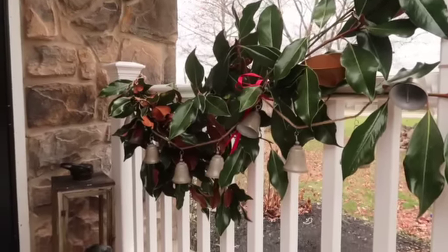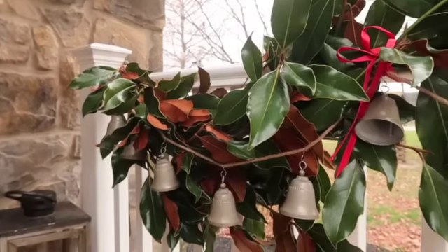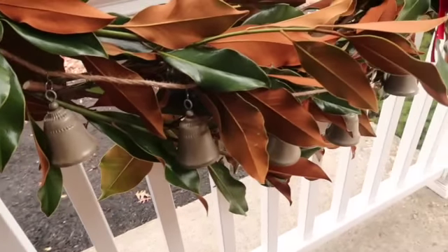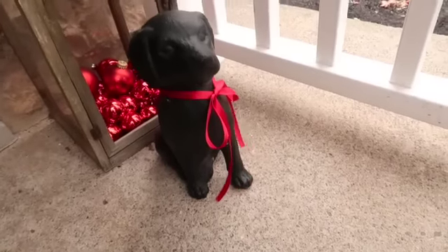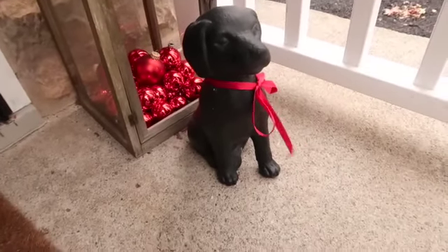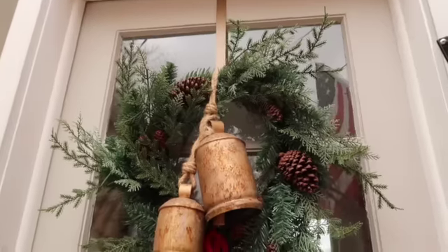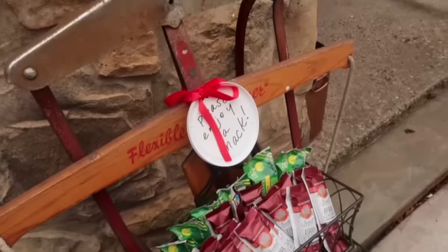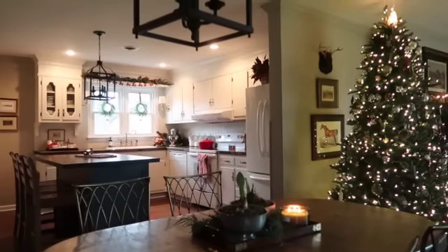Outside I have more magnolia garland on our front railing with a really beautiful bell garland that I found at Hobby Lobby — it has such a vintage and classic look that will last for years. On our little Labrador dog statue that lives out here year round, I tied on a red bow. Our door has a beautiful wreath with vintage-looking bells that tie in with the other bells. I also decided this year to use our vintage sled as a treat station for delivery drivers.